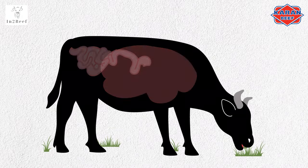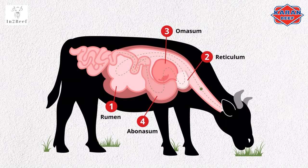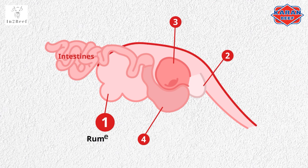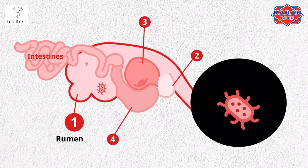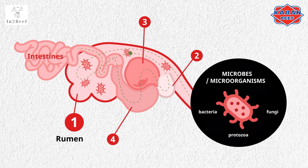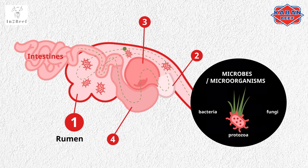Cattle are ruminants, which means they have four stomachs that process food differently to the normal monogastric systems like we find in humans. Cattle graze on grasses, so their stomachs need to be able to adapt to this diet. A ruminant stomach is composed of four compartments, where the rumen is the main section due to the microbes — also called microorganisms — which are the bacteria, protozoa, and fungi that live inside and ferment the grass that enters the stomach. They break it down into smaller particles that can be used by the animal's body.